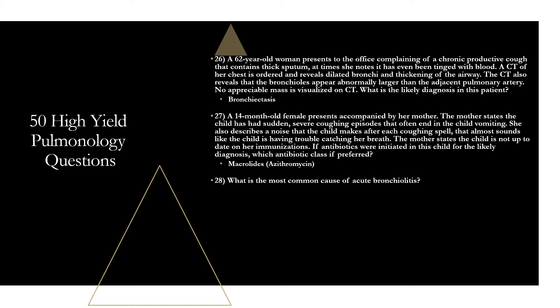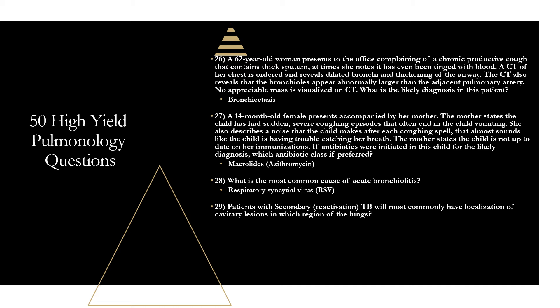Question twenty-eight: the most common cause of acute bronchiolitis is RSV — respiratory syncytial virus — most often detected as the sole pathogen. The second most common cause is rhinovirus, but RSV is the most common. Question twenty-nine: patients with secondary or reactivation TB will most commonly have localization of cavitary lesions in the apices — the upper lobes — specifically the posterior segment, in about 80 to 90% of patients. Upper lobes should make you think reactivation or secondary tuberculosis.